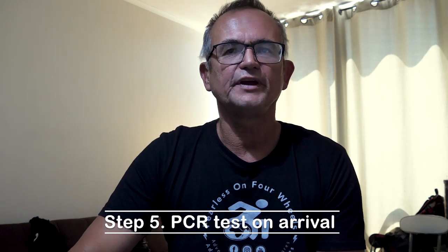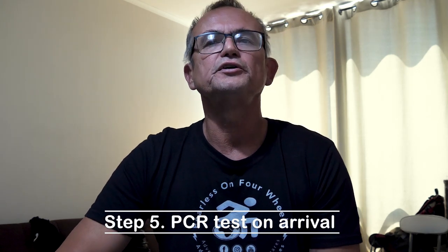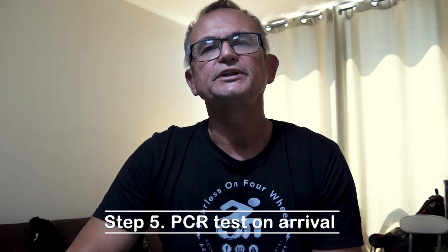Step number five: if you fly into Santiago, after you've arrived your documentation will be checked. If they're happy with your documentation, they will do another PCR test. That PCR test is free of charge and will be done at the airport right after your documents have been checked, before you go through passport control and before you get your bag.